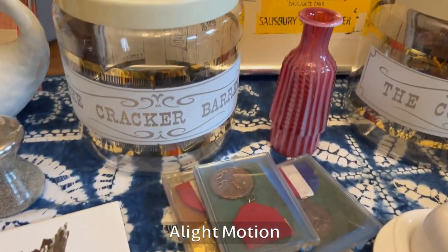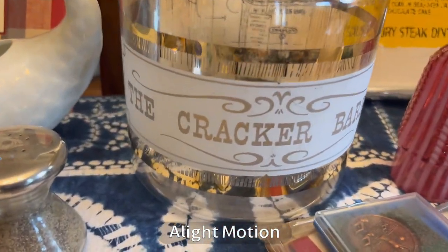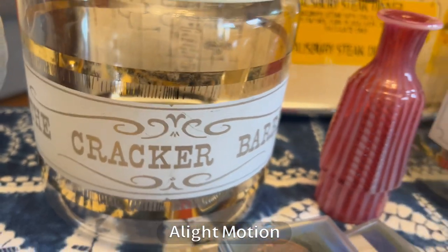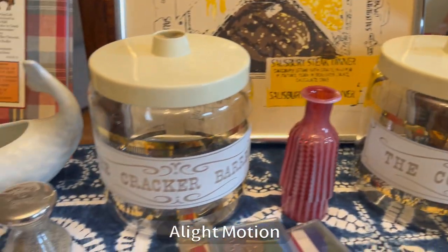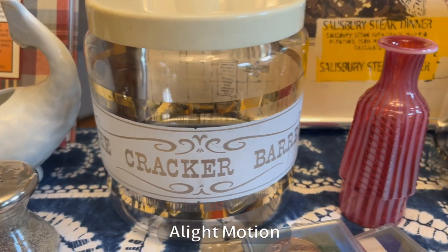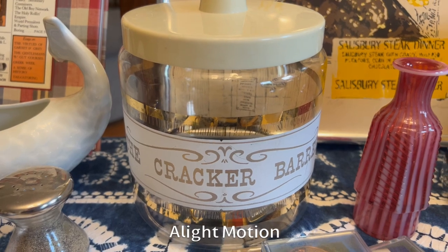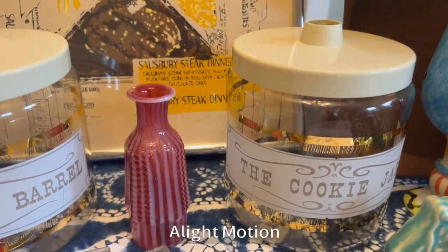We have a couple of cool jars in the back with plastic lids. Look how good the enameling condition is on these — we got the Cracker Barrel and the cookie jar. Interestingly, the Cracker Barrel was worth less. The Cracker Barrel one was about $30 online, which was a little surprising, and the cookie jar was more like $60. So that was pretty cool.